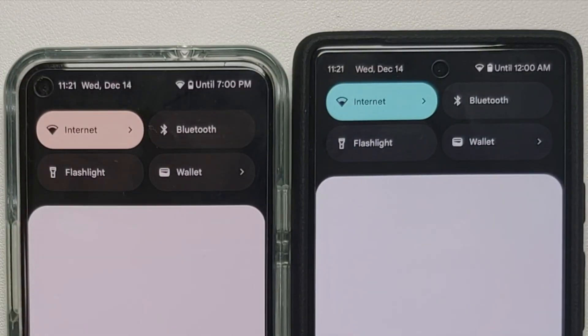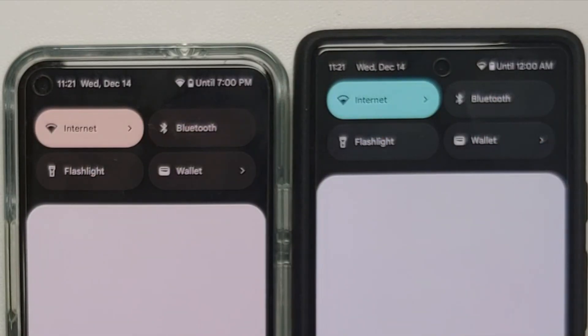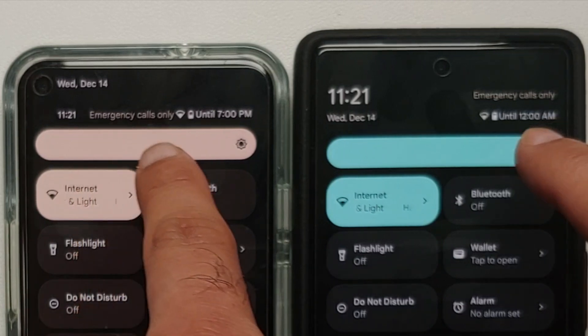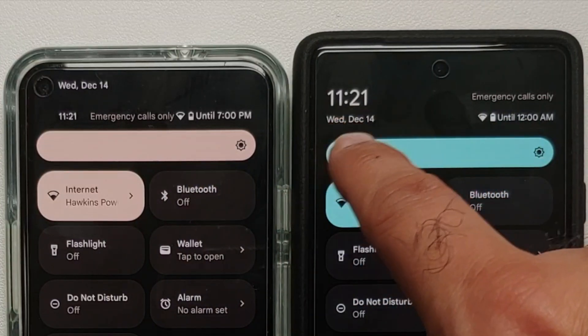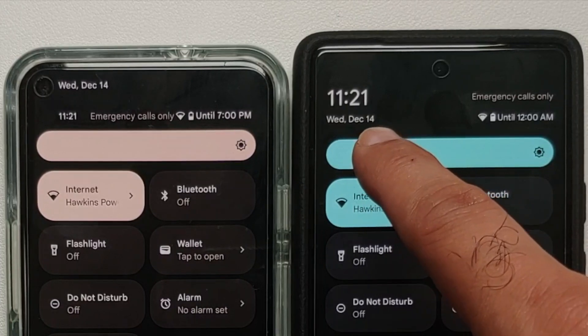The next change is in the quick settings panel. On the first swipe, the battery percentage has disappeared. On the full expansion, there's a major difference: your carrier or 'emergency calls only' is now on its own row at the top, notifications and time are on another row, and the time is displayed much larger with the date below it — the opposite of stable Android 13.